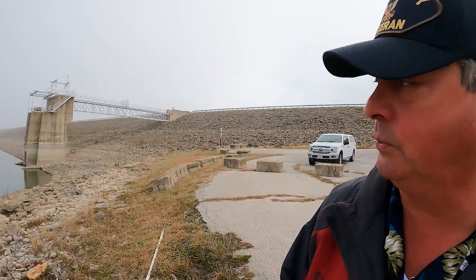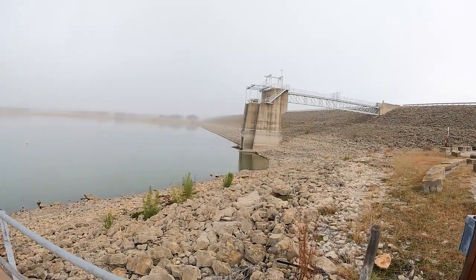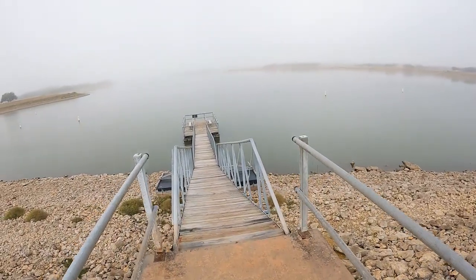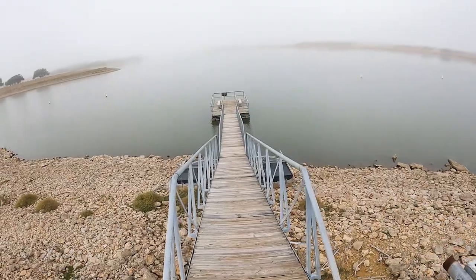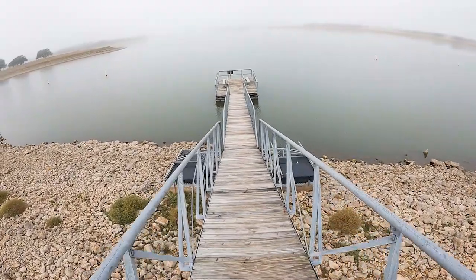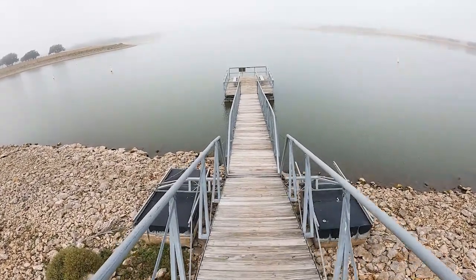If you're camping at Horge Creek Lake and the water level is low like it is on this visit and you want to do some fishing, you've got to go across the dam. That's the outflow, and they actually have a pretty steep ramp there. The lake is so desperately low.